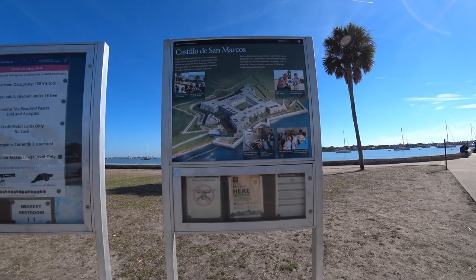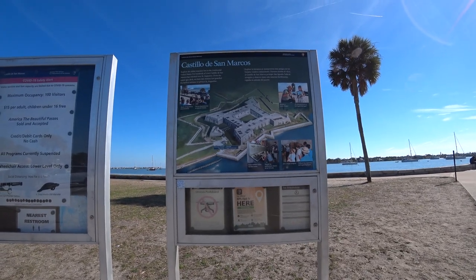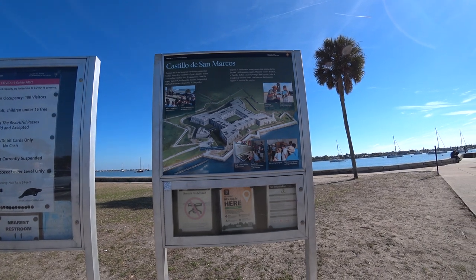And here it is — explore the oldest masonry fort in the continental United States.